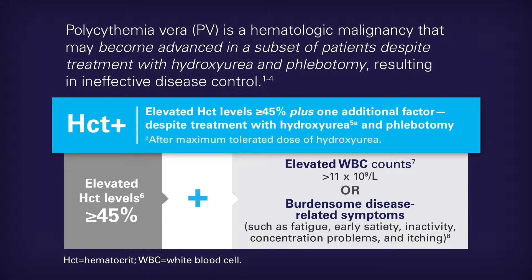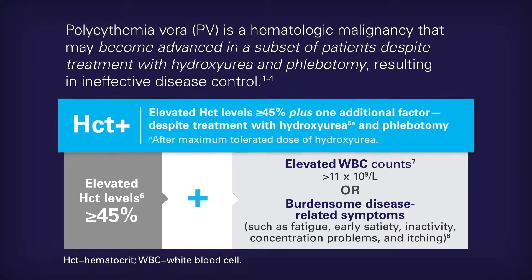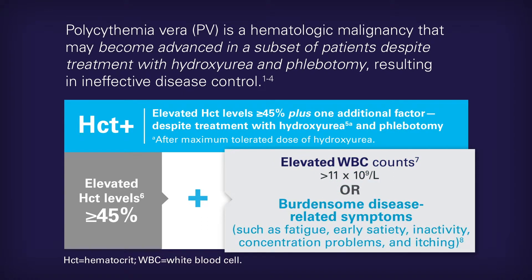Clinical characteristics of advanced polycythemia vera are patients who are currently on treatment with hydroxyurea and phlebotomy, however continue to have hematocrit greater than 45% plus an elevated white blood cell count greater than 11,000, or symptoms of the disease, and this occurs in a subset of patients.